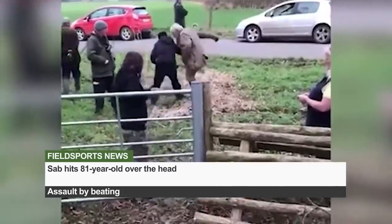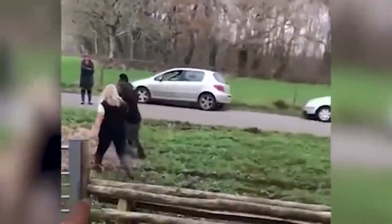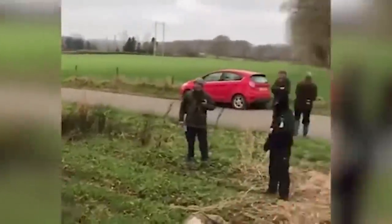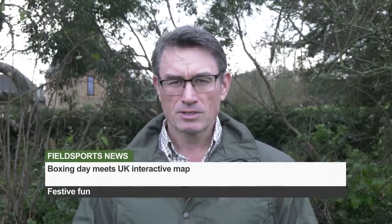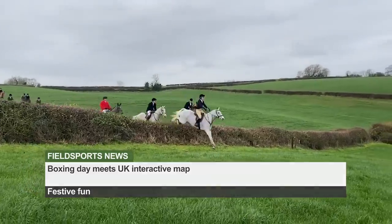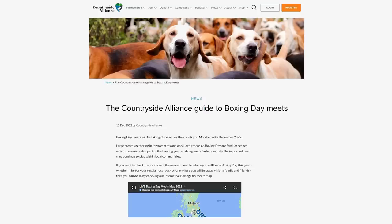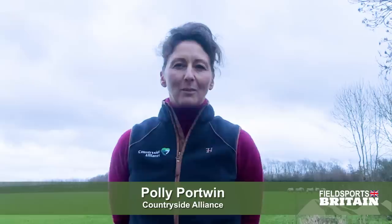This is Fieldsports Channel News. A hunt saboteur who hit an 81-year-old pensioner over the head has been found guilty of assault. Video captured the moment the sab beat the pensioner with a camera lens before screaming abuse at him as he struggled to get up. The incident took place while the Blackmoor Vale in Dorset was trail hunting. The sab was found guilty of assault by beating at Weymouth Magistrates Court and fined £959. The Countryside Alliance has published an interactive map of meets taking place this Boxing Day — hundreds of hunts across the UK, with visitors of all ages expected at the social gatherings.